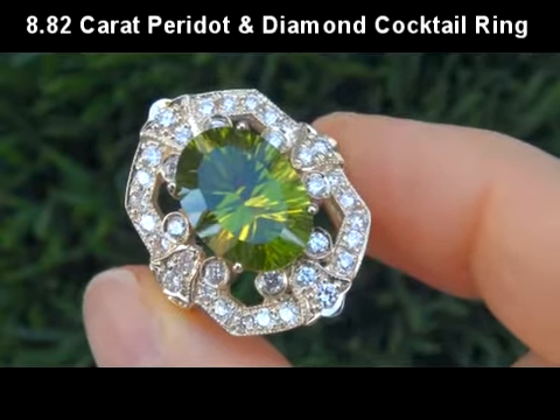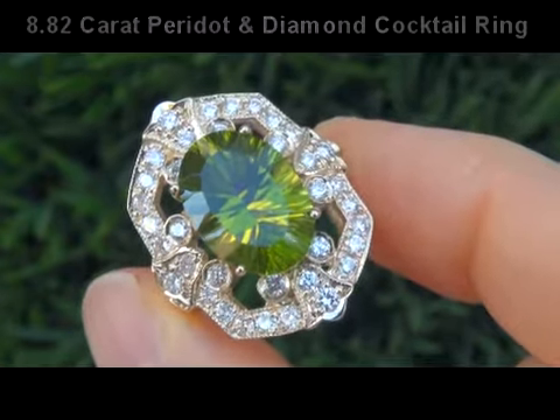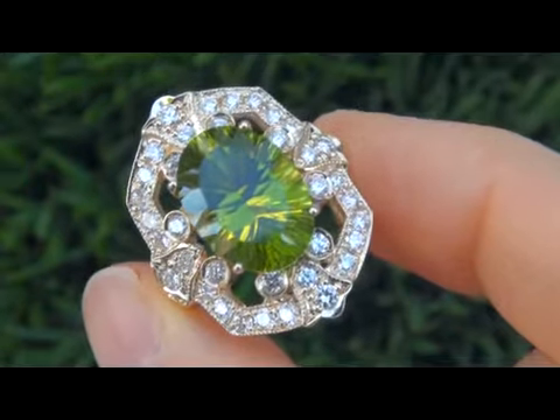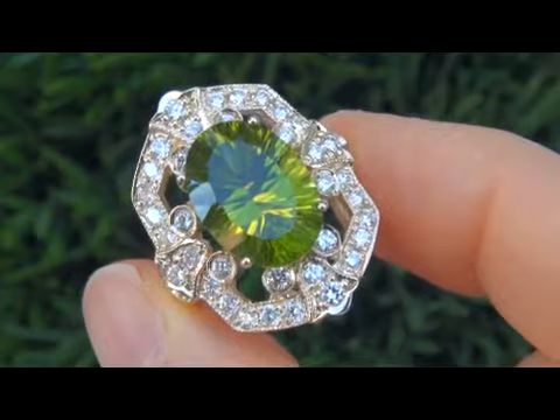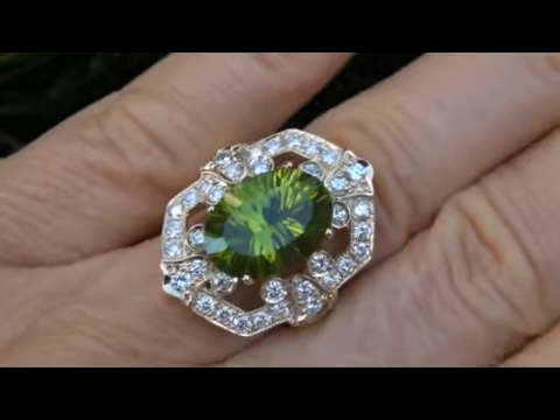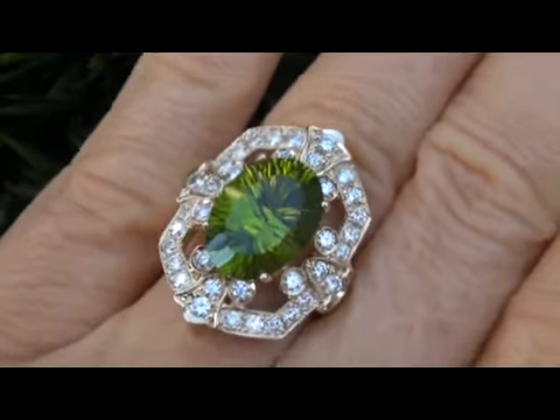It is a genuine vintage ring from a Newport Beach estate collection. This is by far the best Peridot ring up for auction. The center stone weighs in at a big 7.07 carats with near flawless VVS Clarity.